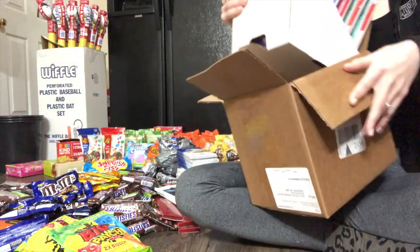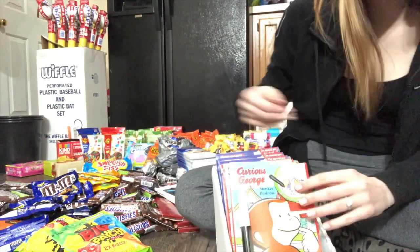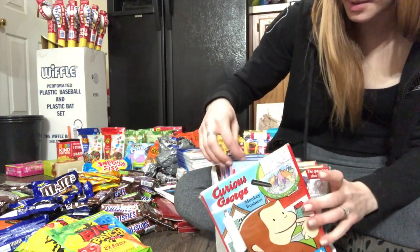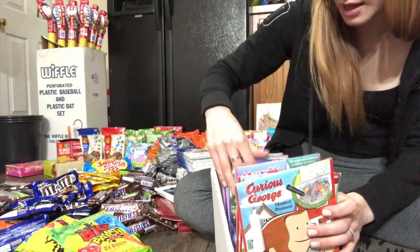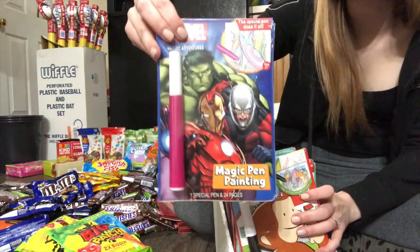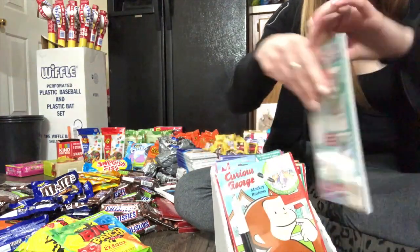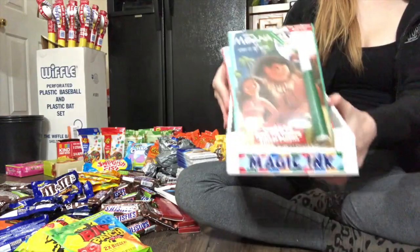Get it out of this big shipping box — keep that. They also have Curious George, there's one Minnie Mouse... oh, there's three of them. And then there's marble — I remember these when I was little, these were fun. So this will be cool to give away and donate.